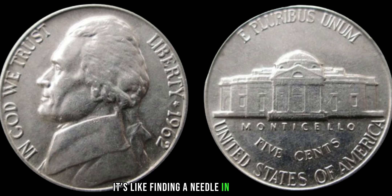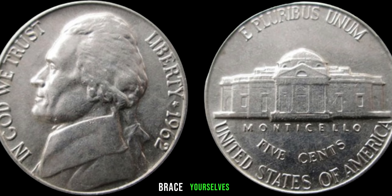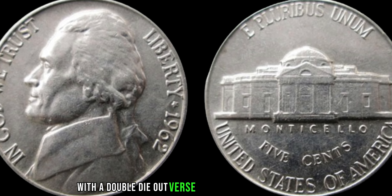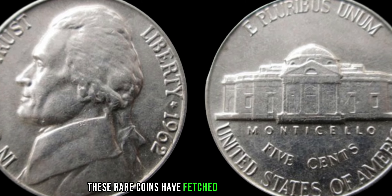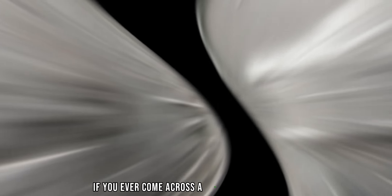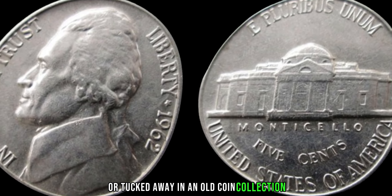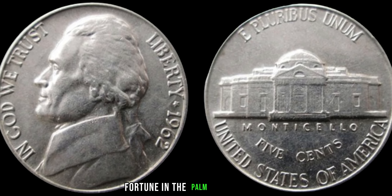You might be wondering how much this coin is truly worth. Brace yourselves, because the value of a 1962 Jefferson nickel with a double die obverse can reach into the millions. In recent auctions, these rare coins have fetched jaw-dropping prices, leaving both collectors and onlookers in awe. So, if you ever come across a 1962 Jefferson nickel in your pocket change or tucked away in an old coin collection, take a closer look — you might just be holding a fortune in the palm of your hand. Finally, this coin value is $3.9 million.